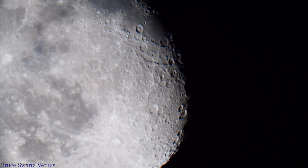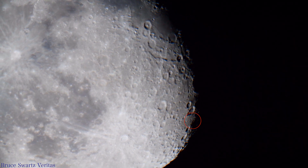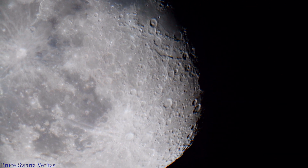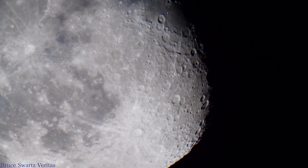There should not be any fires at all on the moon, but there are lots of them.